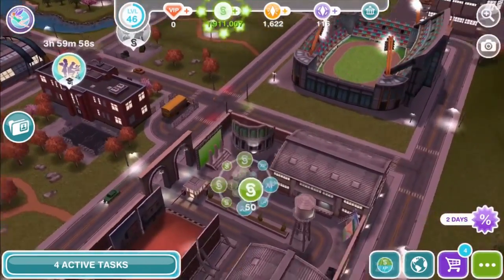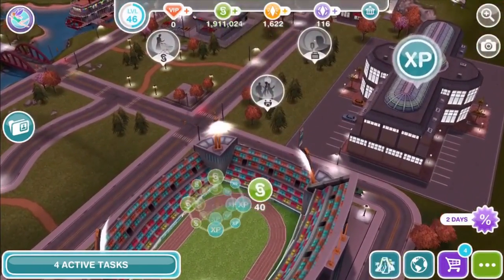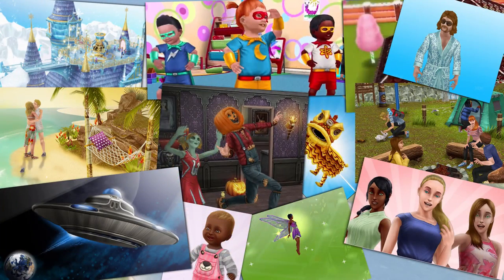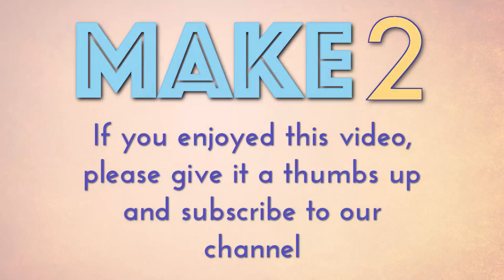I think it'll be really interesting to see where things are in another five years. So happy birthday again to The Sims Freeplay, and thank you so much to the game developers for making this game, and to you, our viewers, for watching our videos and especially for sharing all of your experiences. We hope you found our top five tips helpful. Please let us know in the comments what you think, and if you're new to our channel, feel free to subscribe because we've got plenty more Sims Freeplay on the way. Thanks for watching!